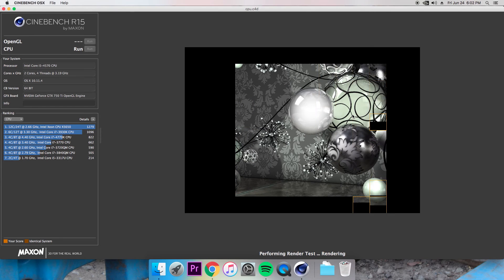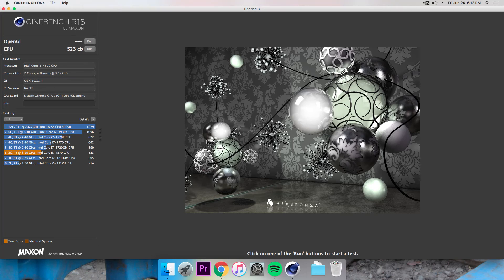Next is Cinebench. This is another really popular benchmarking tool and, next to Geekbench, will give us the best idea of our actual performance difference. My CPU got a 523, whereas the Skylake i5 got a 555. This is about a 6.1% increase, which isn't bad, but I think this all proves one thing: Haswell may be three generations old, but it certainly isn't obsolete.